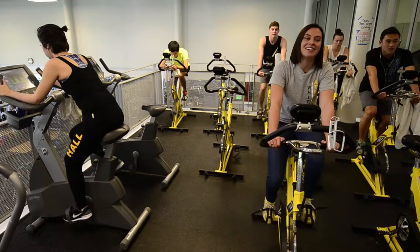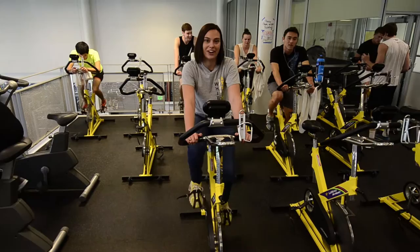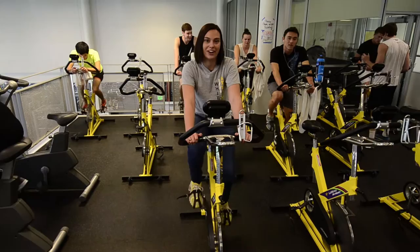Up here on the second floor of the gym we have a lot more cardio machines including all of these spin bikes so you can work out with your friends. Behind us we also have a nice room if you want a more solitary workout. Now let's roll to the pool.